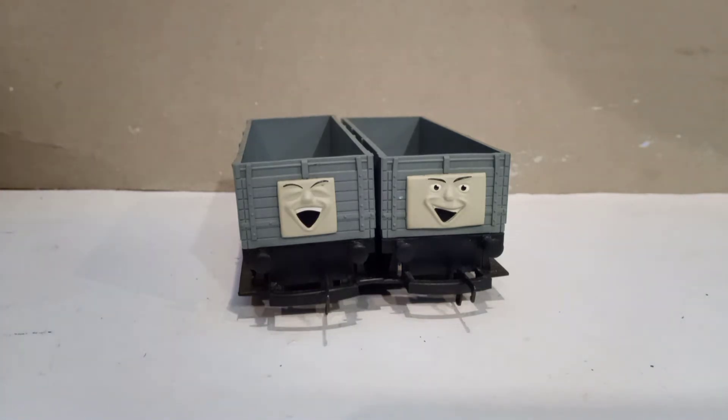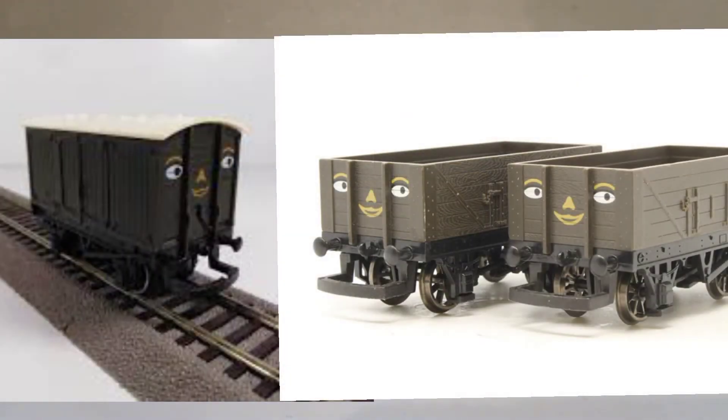Now as most of you might not know — though in the Thomas fandom a lot of people do — there are actually other Troublesome Trucks, as shown on screen now. These were based off smaller Hornby trucks and had printed-on faces, whereas the ones I'm talking about today have molded faces. Hornby did make a box wagon and a standard truck with these. I don't currently own any but I do plan on getting some in the future.